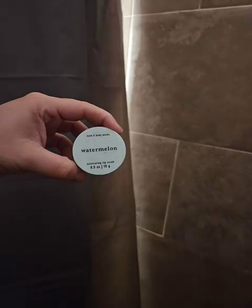Next up I use a lip scrub. I might not always do this step, but I do it about 5 out of 7 days. This is the easiest way for me to use these up because I have a ton of them from Bath & Body Works. I like using them in the shower because I can wash them off right afterwards.